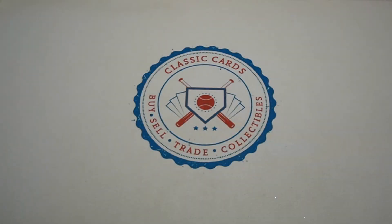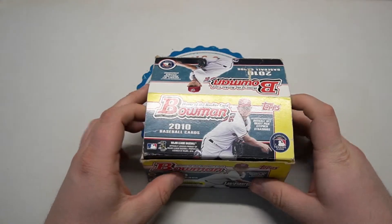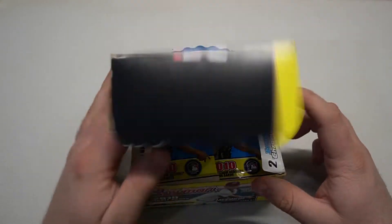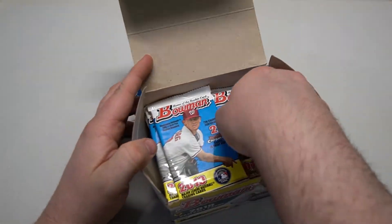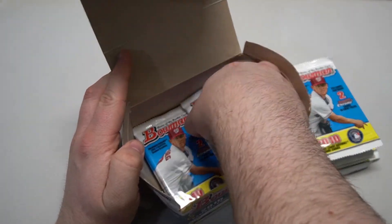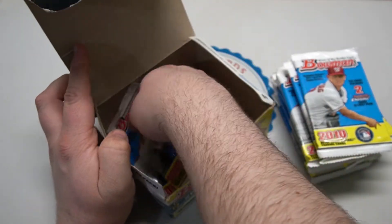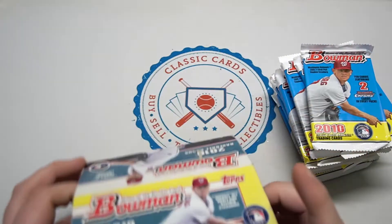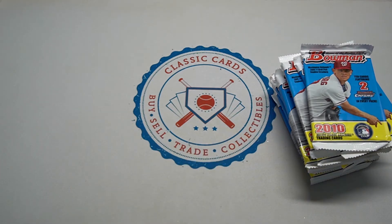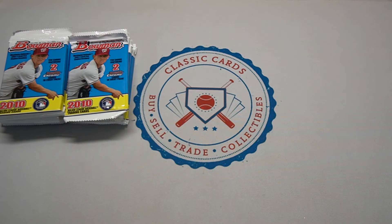Welcome to the Retail Roundup - we've got another Bowman box here. We got this at the card show, opened up a couple packs and pulled a Jason Heyward rookie and Anthony Rizzo first Bowman chrome. We've got a lot more packs left so we'll finish off the box. We're looking for Strasburg, Arenado, DJ LeMahieu, Rizzo, Donaldson, Chapman, and Segura.